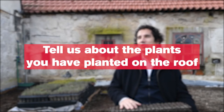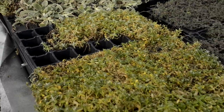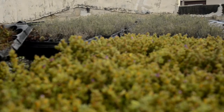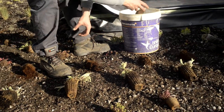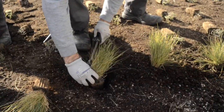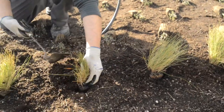Here we are using a mix of plants. Because this is a test, we use different families of plants. Some we know are very tough on an extensive green roof in Portuguese conditions. So this is not a test for plants — this is a test for substrates. We use what we know really works well.